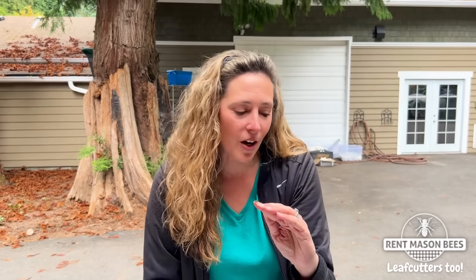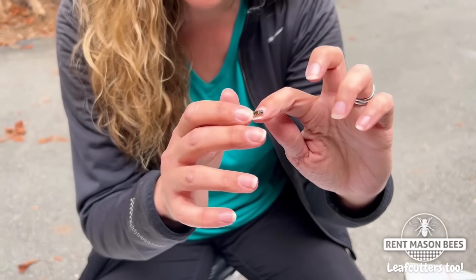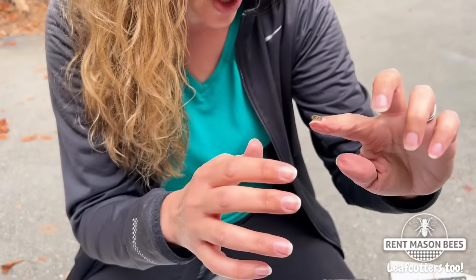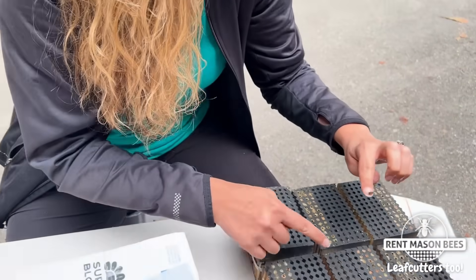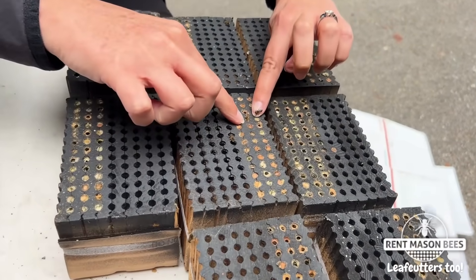As we're doing this, we are finding a couple of blocks that still have some leafcutter bees emerging, which is a great opportunity for me to show you how teeny tiny these little bees are. Don't worry, we'll release them out here in our yard to pollinate and enrich our habitat, but I just wanted to take this opportunity to show you how some of these little bees are emerging.